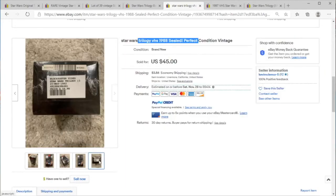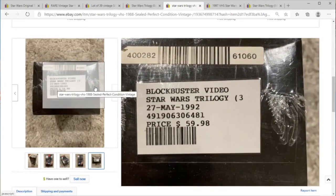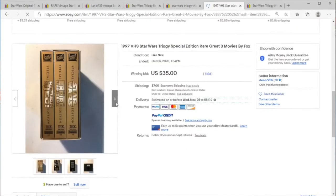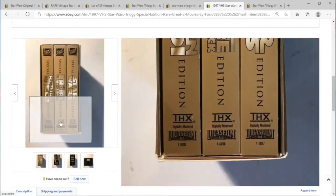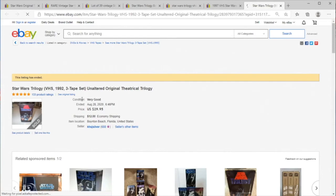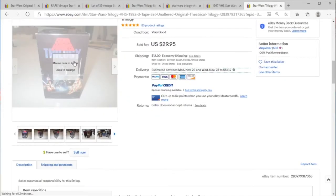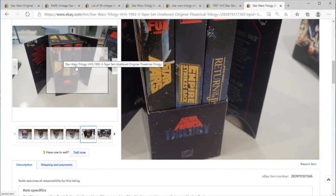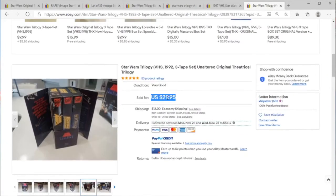Wow, I'd get that. Even the '97 version though — this is the thing — Star Wars on VHS sells. It doesn't matter what it is, as long as it is cheap enough, get it, because Star Wars on VHS just sells well. Thanks for dropping by, another quick one.